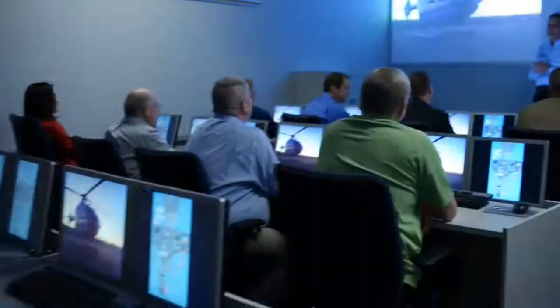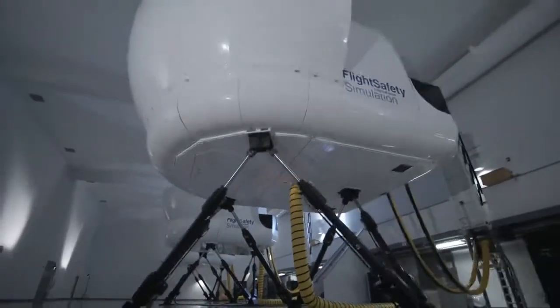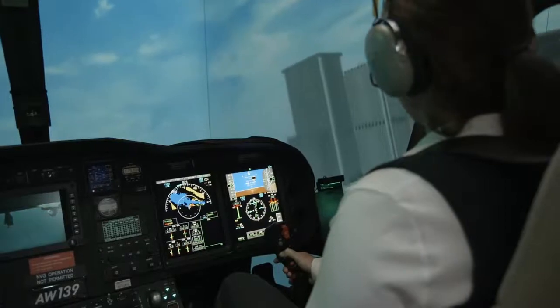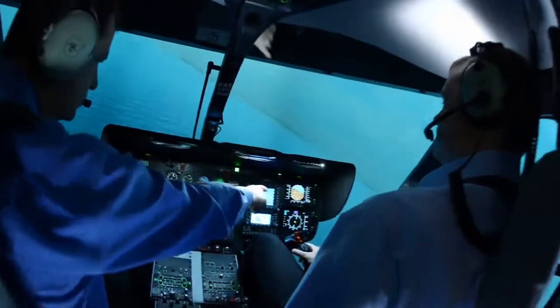Flight Safety International, your source for professional helicopter training. Operators of a broad range of today's most widely used helicopters take advantage of our simulation-based, factory-authorized training.